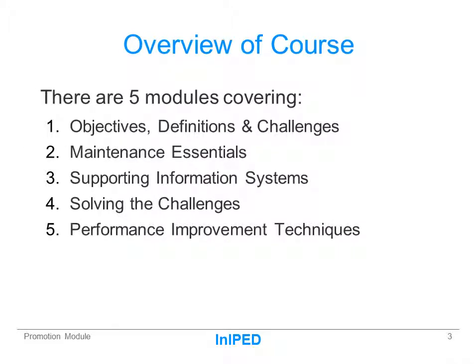There are five modules and these are shown here on this slide. I hope that you'll agree that they show a progression between understanding the challenges and moving on to a continuous improvement regime.